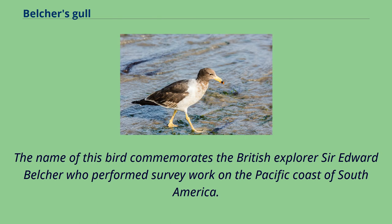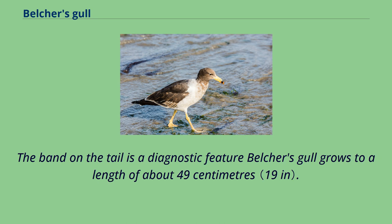The name of this bird commemorates the British explorer Sir Edward Belcher, who performed survey work on the Pacific coast of South America. The band on the tail is a diagnostic feature. Belcher's gull grows to a length of about 49 cm.